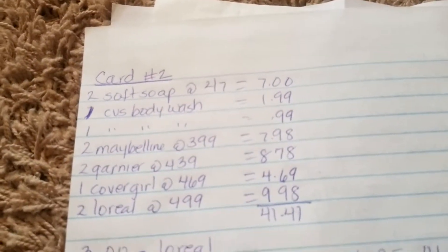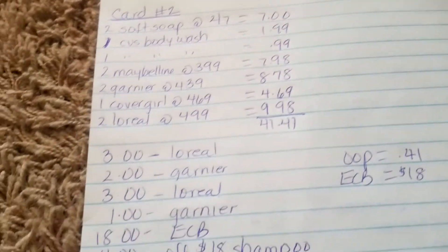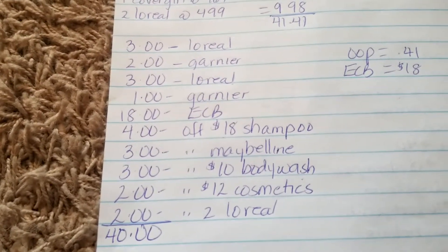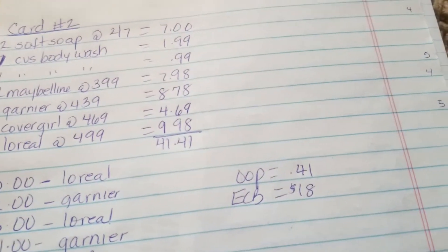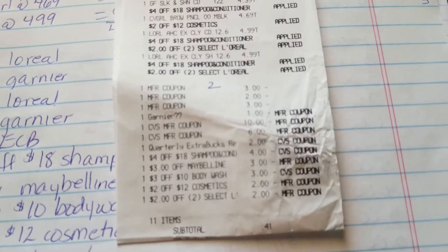On the second transaction, or I should say the second card, it's pretty much the same thing. The subtotal on this one was $41.40. I rolled $18 in extra bucks. These are the CRTs and coupons that I used. So the out of pocket for this was 41 cents and I got $18 back in extra bucks. I got $4 for the Soft Soap, $5 for the Maybelline, $4 for the Garnier, and $5 for the L'Oreal. Here's the receipt — it's a little bit crushed because this was supposed to be up from Sunday but I didn't have a chance.